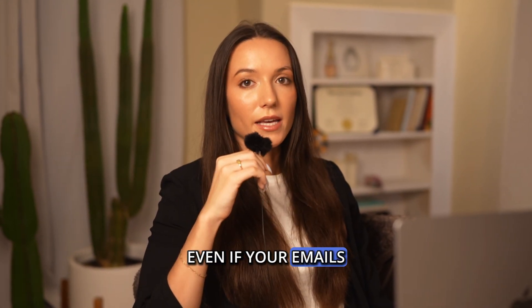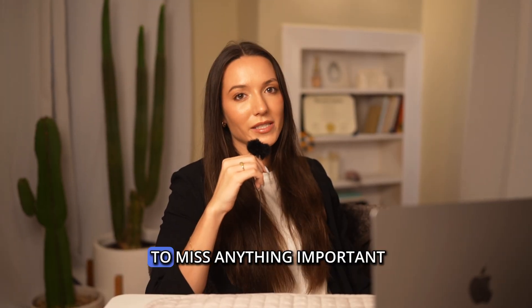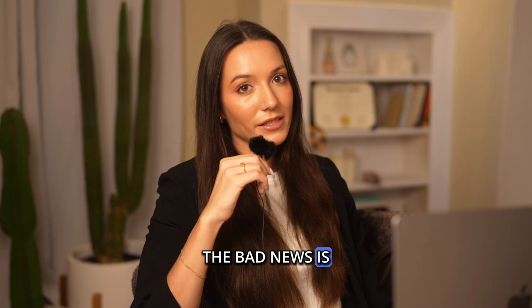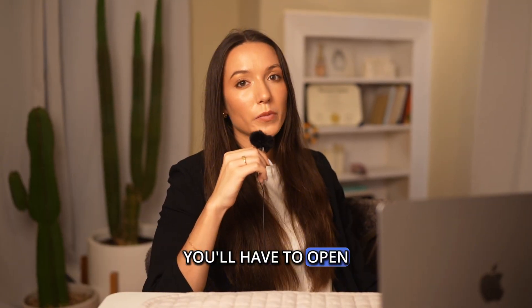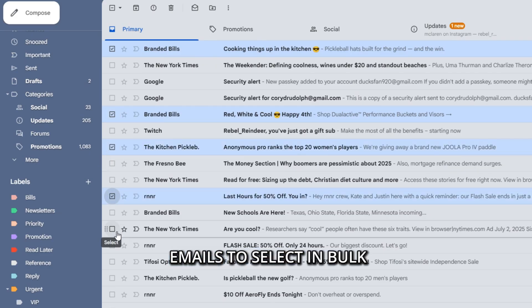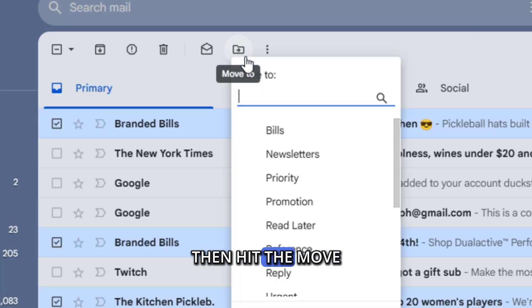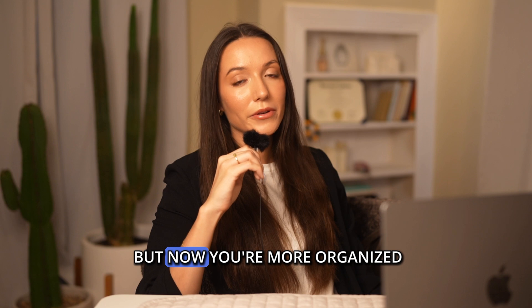Even if your emails get auto-labeled, they may still show up as unread in your inbox, so you won't want to miss anything important. If you want to move emails manually to a folder, you'll have to open Gmail in your web browser. Once you're in, use the little checkboxes next to the emails to select in bulk, then hit the move-to icon and choose your label. Now you're more organized.